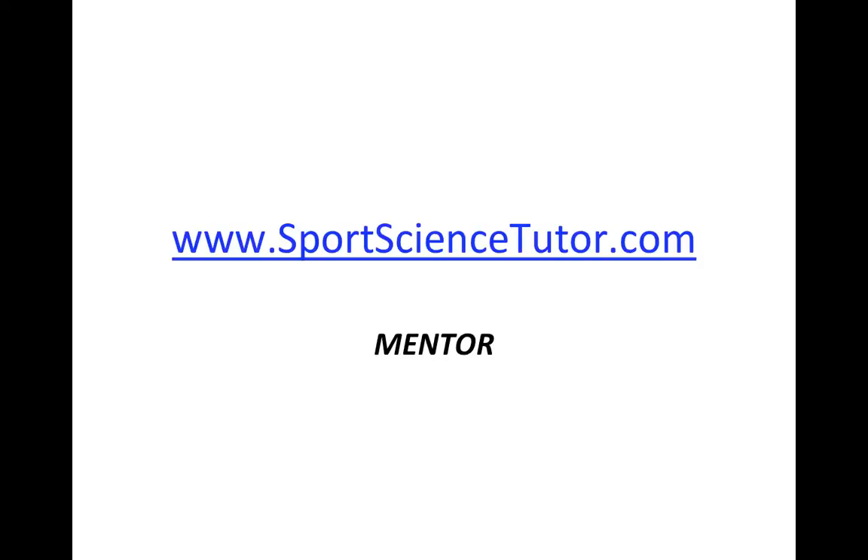Hopefully that's been of use to you, and if you'd like more detailed careers advice, then you may be interested in more content over at SportsScienceTutor.com.